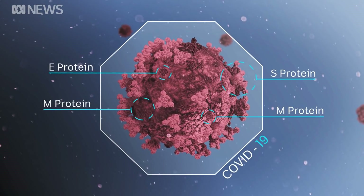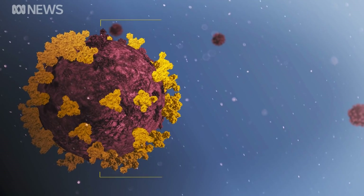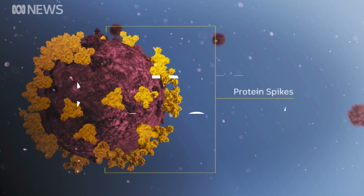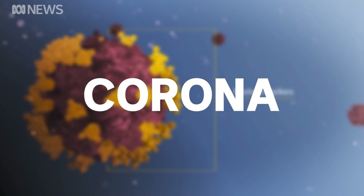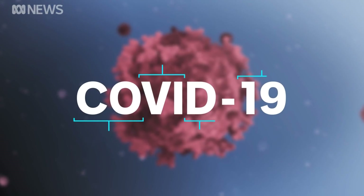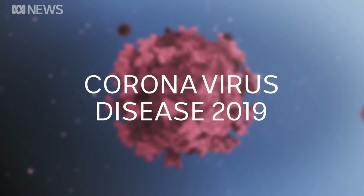Each cell of the virus is made up of several parts. On the outside, it's covered in nodules topped with distinctive protein spikes. It's these spikes that give the coronavirus family its name. In Latin, corona means crown. And the name COVID-19 simply means coronavirus disease of 2019.